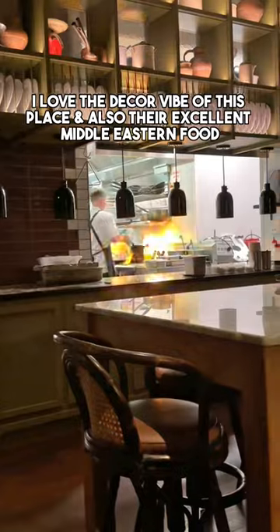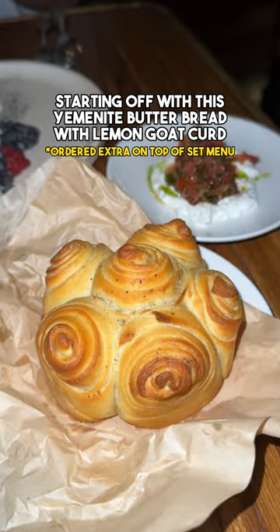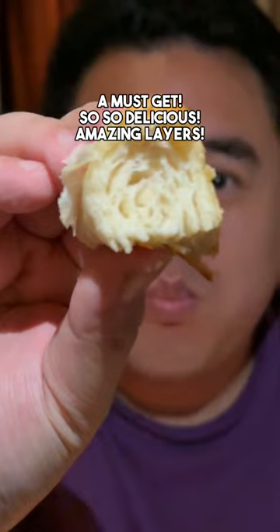I love the decor vibe in this place and also their excellent Middle Eastern food. Starting off with the Yemenite butter bread with lemon goat curd — a must-get, super delicious, amazing layers.